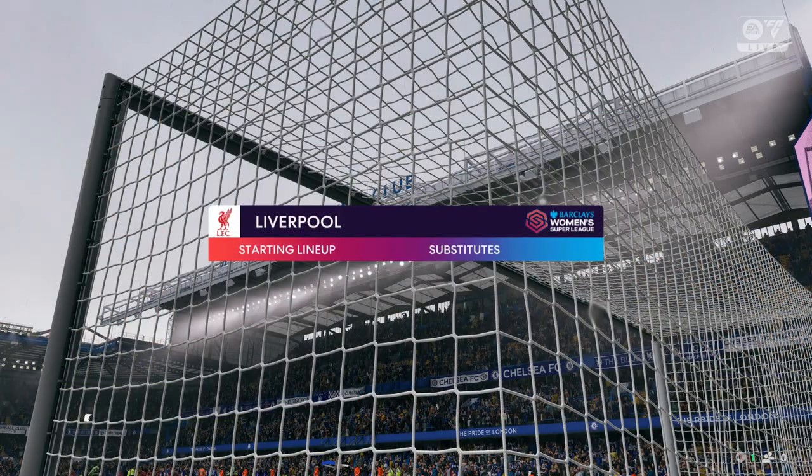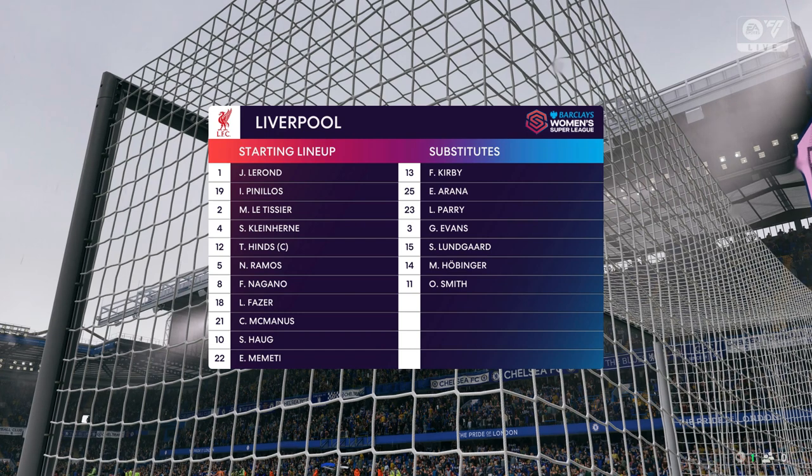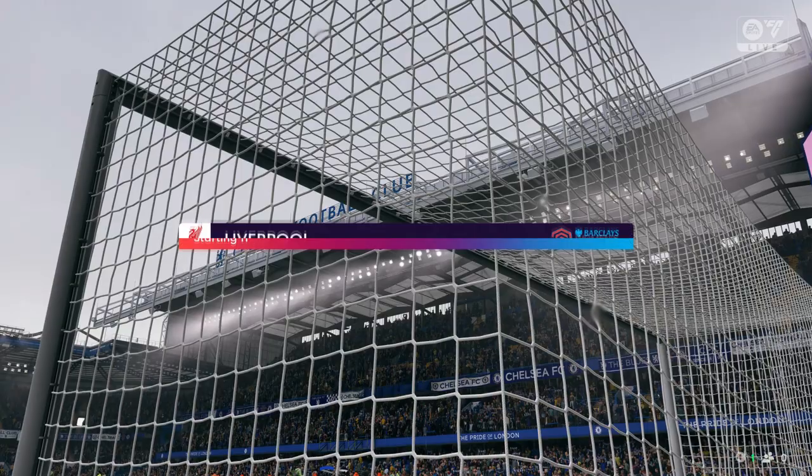And this is how Liverpool start the game. The two wide players are great in 1v1 situations and their movement is also very good, but it's the midfield three that will need to control the flow of the game.